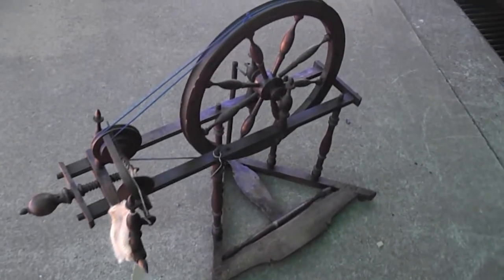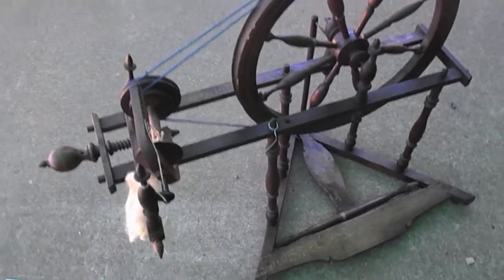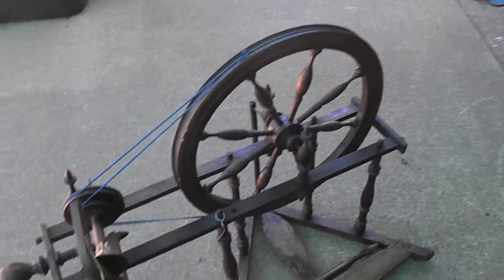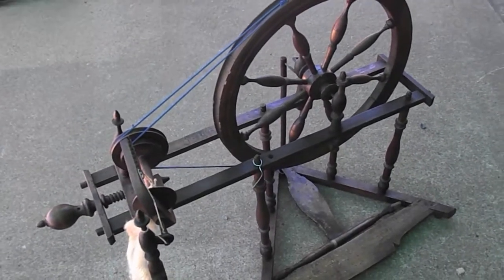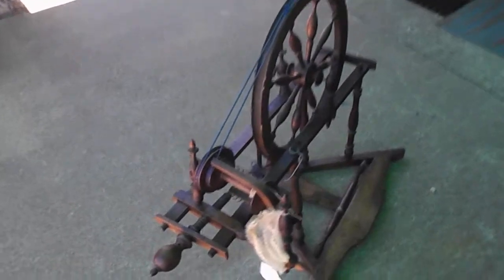Now this is our early — we believe about 1870s. This is believed to be a child's spinning wheel, or maybe something for someone very, very small. It's an absolute gorgeous looking wheel.